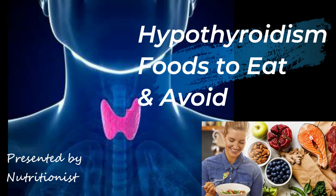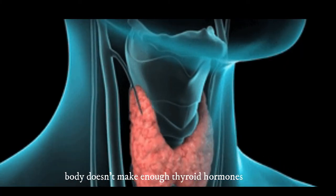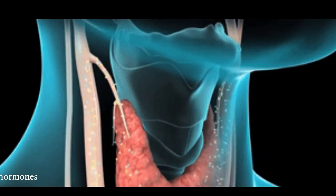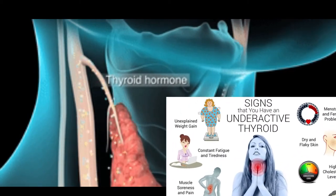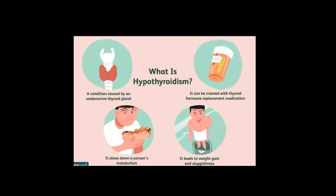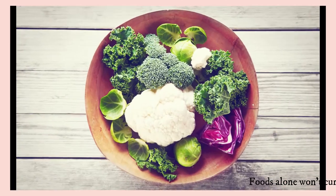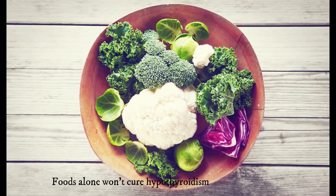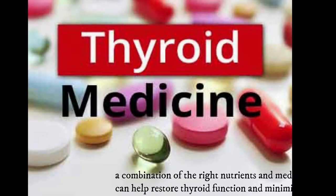Hi everyone. Today's topic is hypothyroidism: foods to eat and foods to avoid. Hypothyroidism is a condition in which the body doesn't make enough thyroid hormones. People with hypothyroidism may experience tiredness, hair loss, weight gain, feeling cold, and feeling down, among many other symptoms. Food alone won't cure hypothyroidism, however a combination of the right nutrients and medications can help restore thyroid function.